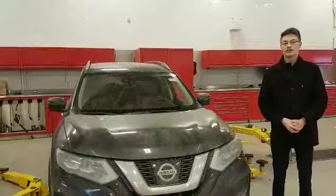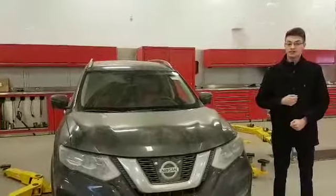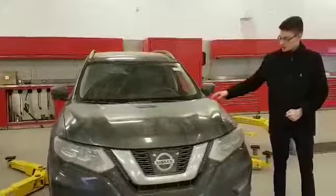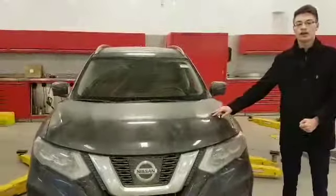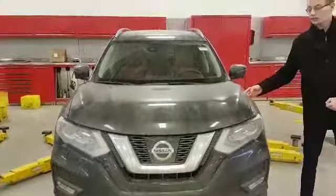Hey Natasha, it's Lane here from the Group Nissan. Just going to make a quick video for you, as I said I would, introducing myself and the vehicle here. So we have the 2017 Nissan Rogue SL Platinum Reserve. This is an absolute beauty of a vehicle.